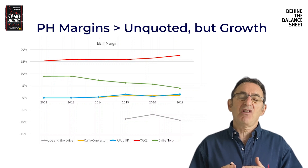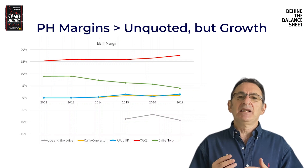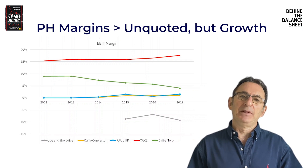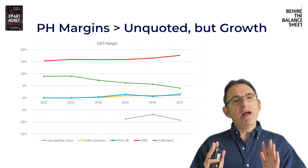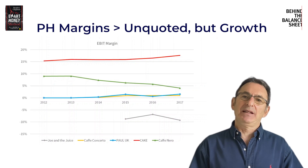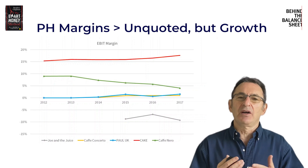What's particularly interesting about the comparison with Cafe Nero is that Cafe Nero's margins start at around 10% and halve over the period, while at the same time Patisserie Holdings' margins are pretty flat and actually went up a bit. That's not impossible, but you would have to understand why that was happening because the two things are going in completely different directions, which is quite unusual.